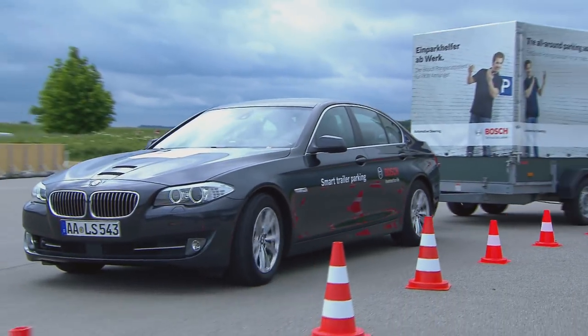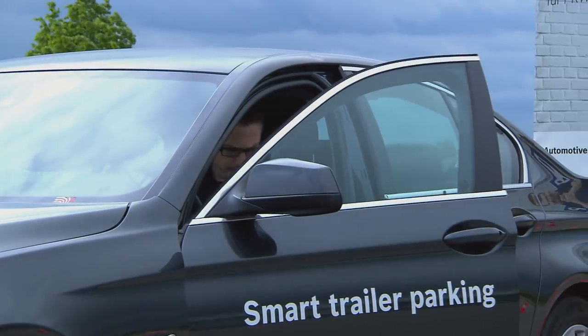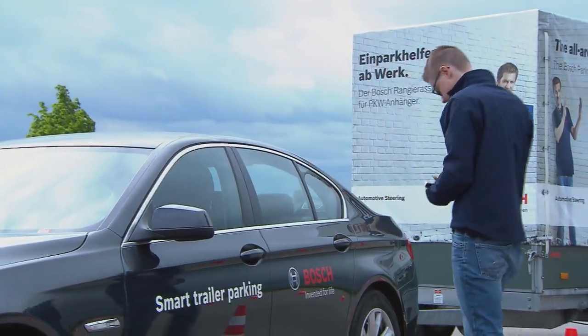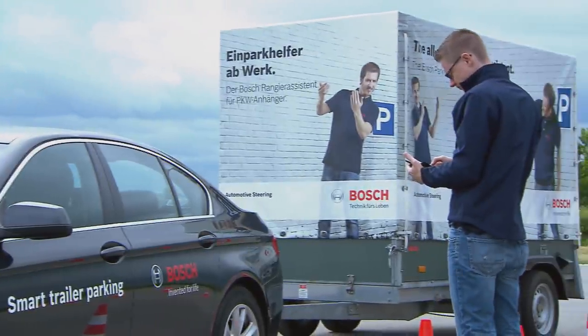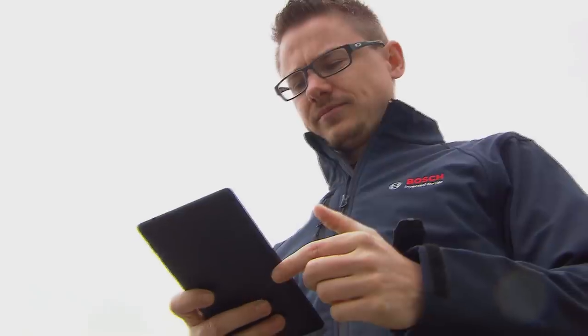Reversing a vehicle with a trailer attached is too challenging for many drivers. To take the stress out of this task and reduce the risk of accident, Bosch has developed Smart Trailer Parking. This function allows drivers to park their coupled vehicle from outside using a specially developed app on their smartphone.